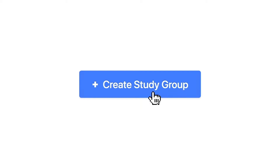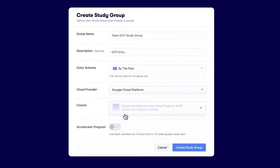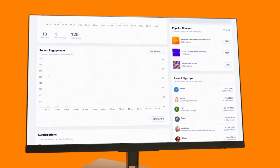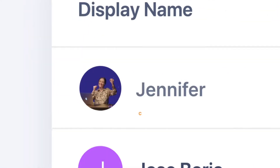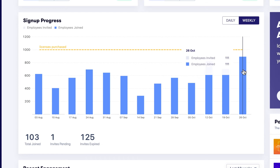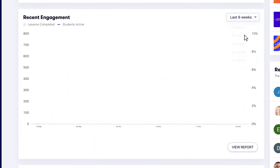ACG's got the smart tools to keep your transformation on track. Set up study groups and fast-track organization-wide learning with our guided accelerator programs, and use intuitive reports and analytics to keep tabs on progress, show ROI, and celebrate wins.